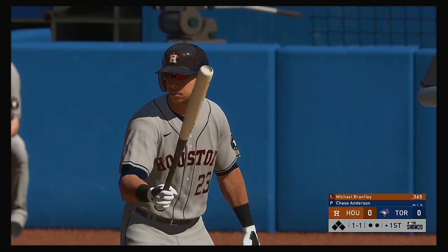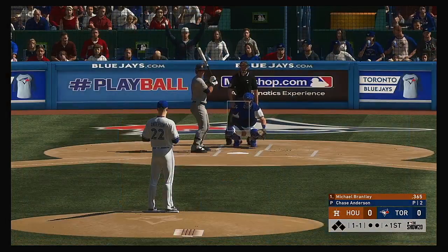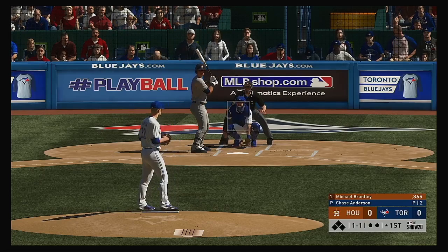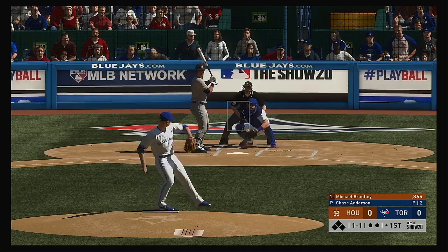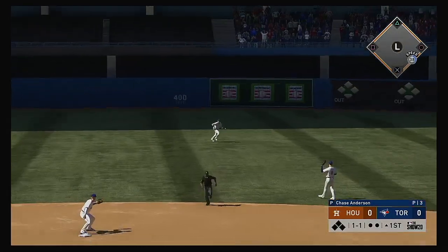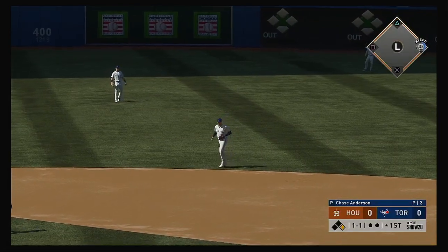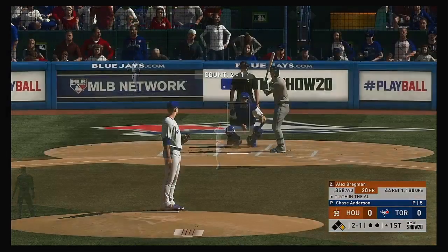Here's Michael Brantley, and we are ready for some daytime baseball. Ready to deal. Here's the 1-1. Line towards center field, and Brantley will reach — he's got a base hit. So the Astros put a man aboard to get the inning underway.